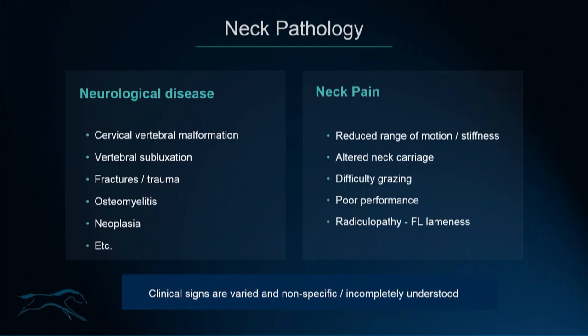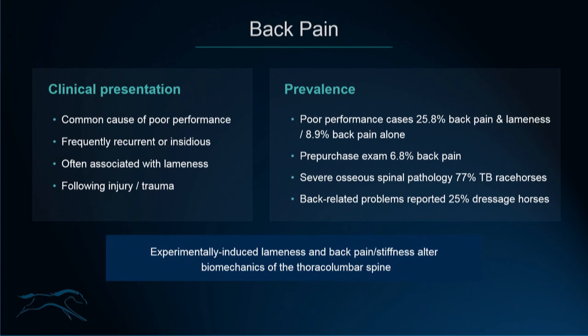The take-home message is that the clinical signs of neck pathology are very varied and we don't fully understand the whole picture. Back pain, on the other hand, has been reported more frequently and more thoroughly in the literature. We know it's a common cause of poor performance, frequently recurrent and associated with forelimb or hindlimb lameness, and it can also occur following injury or trauma to the thoracolumbar spine.